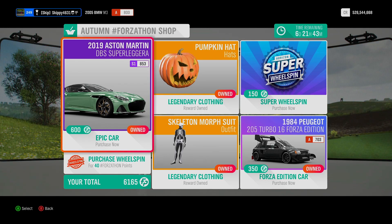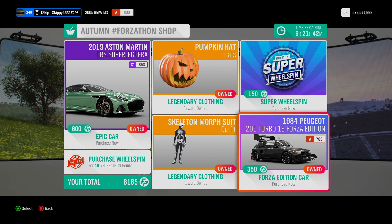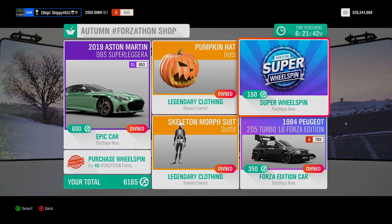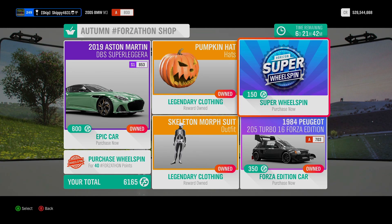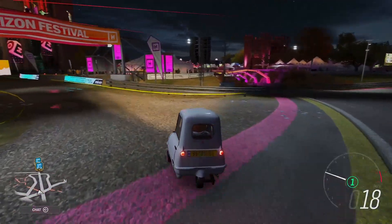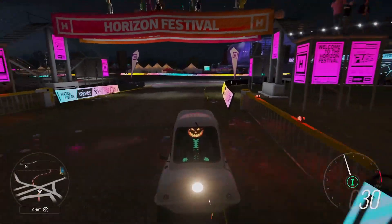Why do I have mixed feelings about this week's shop? The Aston Martin DBS Superleggera is a fantastic car — I don't care how much it is in the auction house, it's well worth 600 ForzaCon Points. As for the 1984 Peugeot, I could take it or leave it — I think this is an extremely common car and doesn't really have any place in the ForzaCon Shop. Don't forget, if you have spare ForzaCon Points, grab a normal wheelspin for 40 points, or a super wheelspin for 150 points. Here's why you need the Pumpkin Hat and the Skeleton Morph Suit — they both glow in the dark and look absolutely epic.